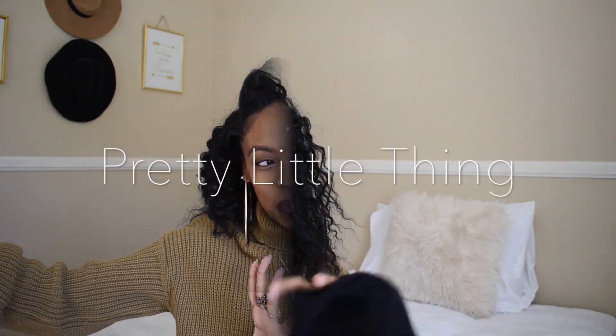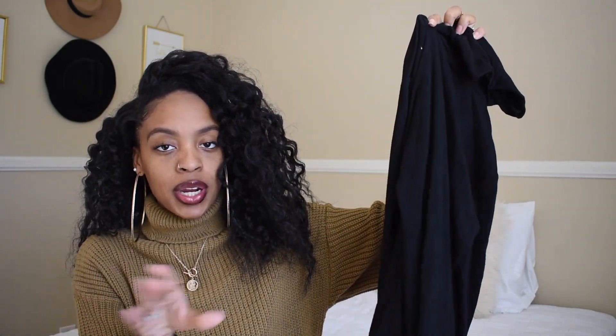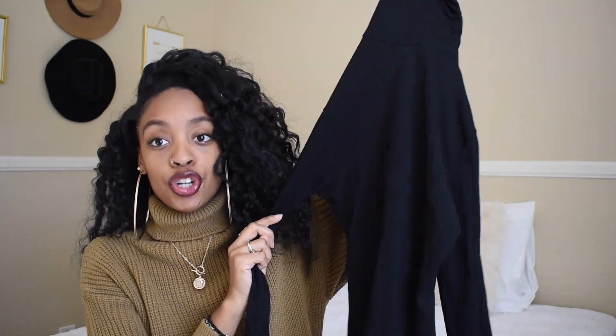So after Fashion Nova, we go to Pretty Little Thing. The first one was a black turtleneck. Turtlenecks in winter are like a must — you can do so much with them. You can style with blazers, big coats — especially if you're purchasing a whole bunch of big coats, it is like a necessity to get a basic turtleneck.